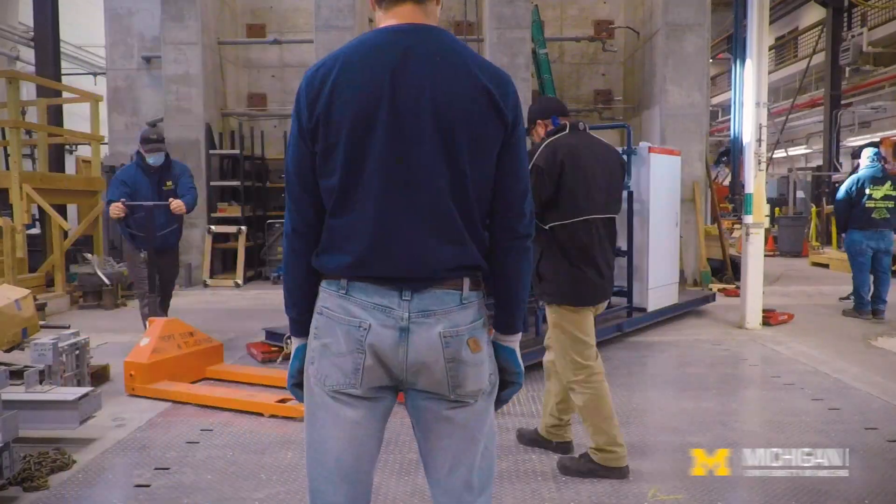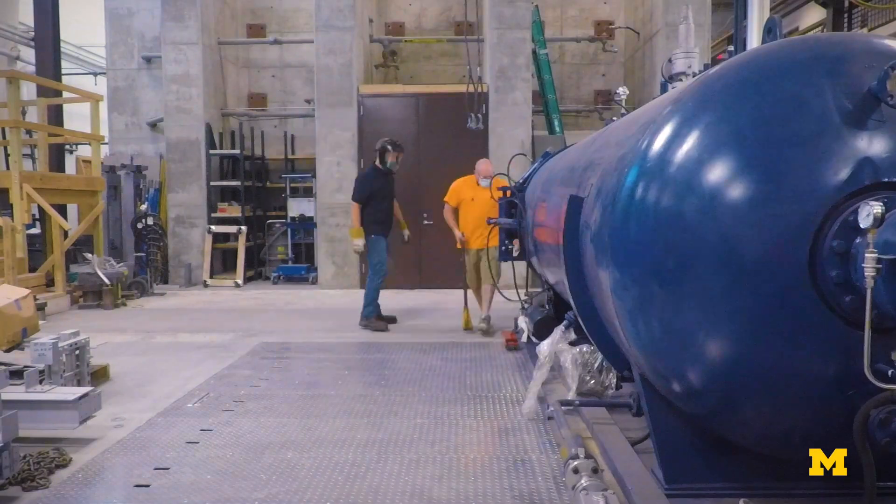In some ways it kind of looks like a giant propane tank, right? I think this is like two tons. It's not the kind of thing that they're making all over the world.